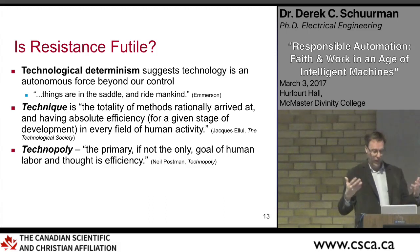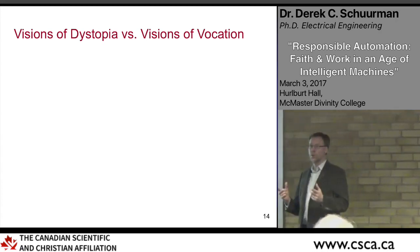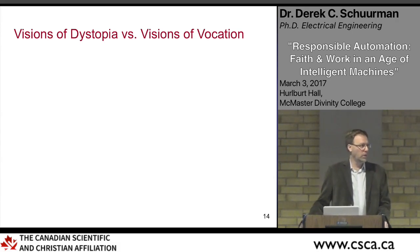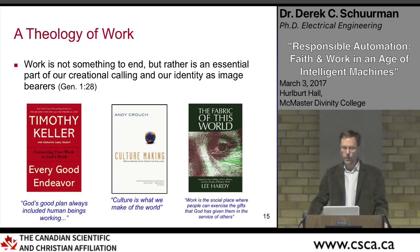The Christian tradition has a lot to say about work, going back to Genesis. What does it mean to be made in the image of God? What is the role of work in our life? Stephen Garber's 'Visions of Vocation,' Timothy Keller's 'Every Good Endeavor,' and Andy Crouch's 'Culture Making' all address this — we've been called by God to be culture makers, to unfold the possibilities in creation. Lee Hardy from Calvin College wrote 'The Fabric of This World,' saying work is the social place where people exercise the gifts God has given them in service of others.